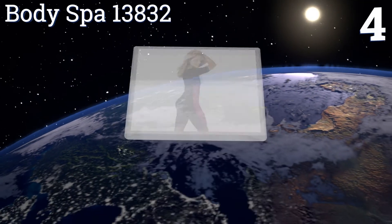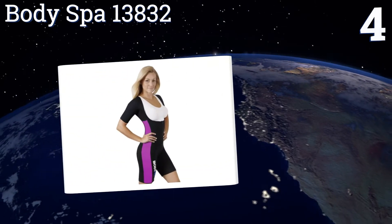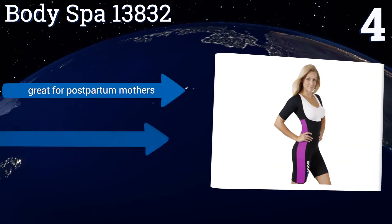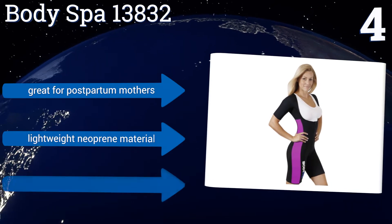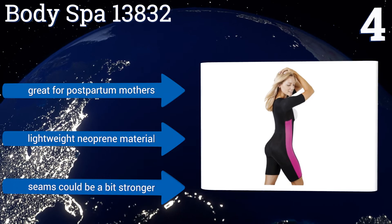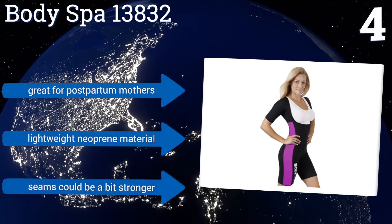At number four, available in seven colors and six sizes, the Body Spa 13832 is ideal for those morning aerobic workouts when there's still a chill in the air. It's designed to boost your metabolism and physical endurance, help shape your body, and get you sweating. It's great for postpartum mothers and is made from a lightweight neoprene material, however the seams could be a bit stronger.